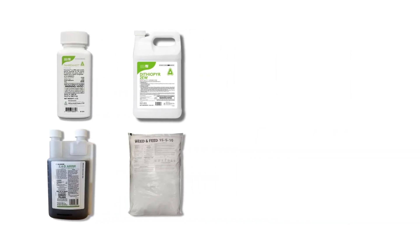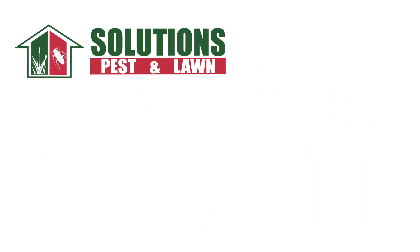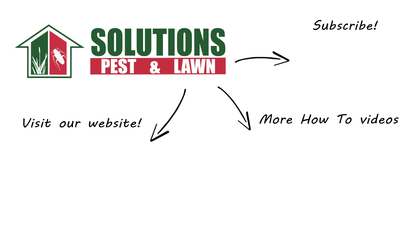With these professional products and tips from Solutions Pest and Lawn, you can remove Carolina geranium from your property, and we offer fast, free shipping to help you get control quickly. Visit our website to get your products today. If you like this how-to guide, please share. And if you're new to our channel, subscribe for more how-to and product videos. And contact us for more tips, tricks, and DIY pest solutions. We'll see you next time.